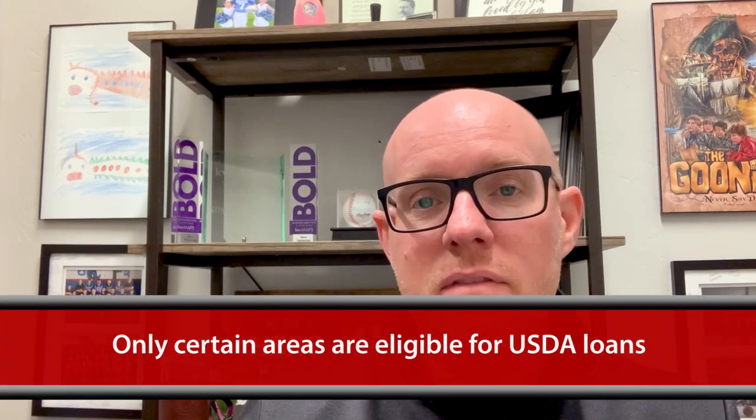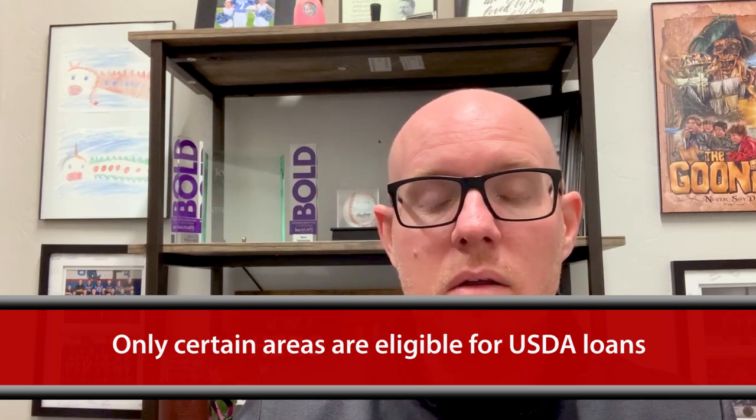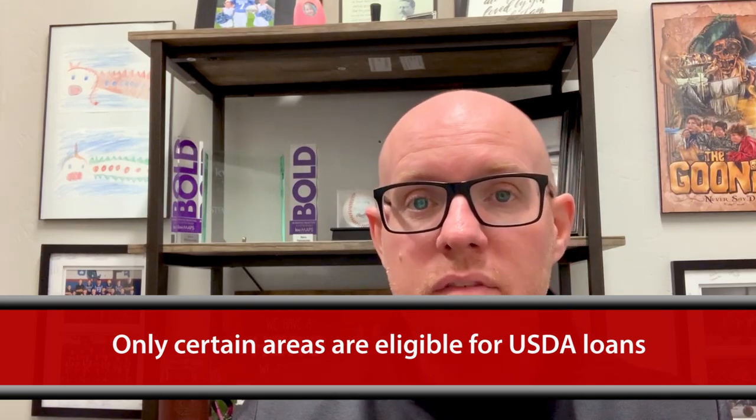The other thing is that you have to be in an area that qualifies for USDA loans. So if you live in Kingman, Golden Valley, Meadview, Dolan Springs, or any of those areas, you would qualify automatically because a USDA loan qualifies for what they call rural areas.